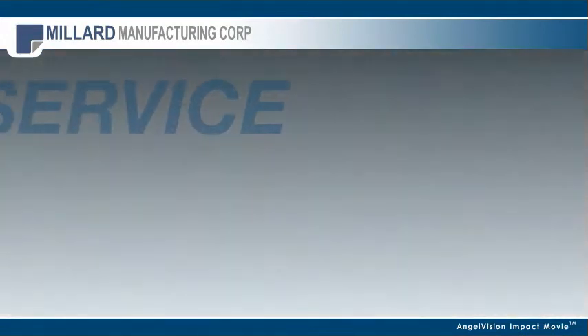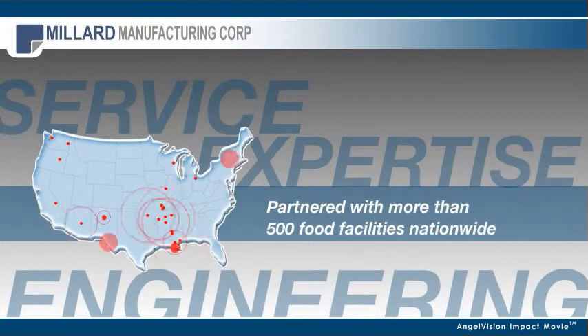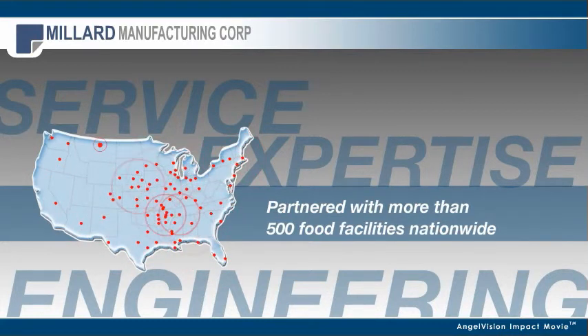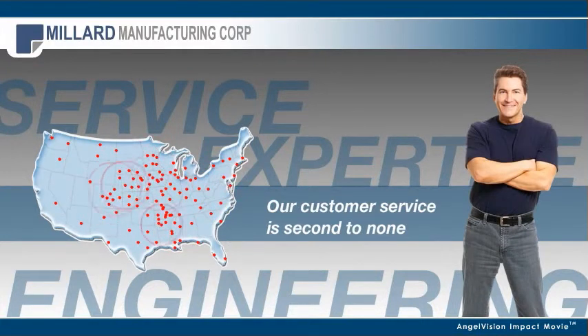By combining service, expertise, and engineering, we've partnered with more than 500 food processing facilities nationwide. After all, it's our customer service that really makes us a true partner.